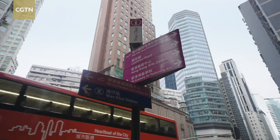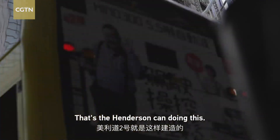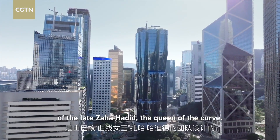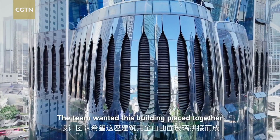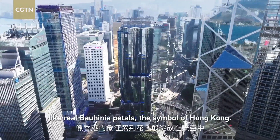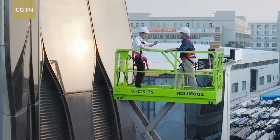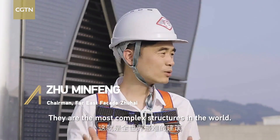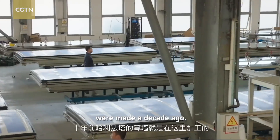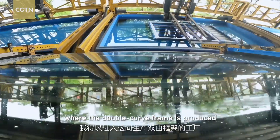The future is now. They want big pieces of glass with a smooth surface. Hong Kong's futuristic landmark was designed by the team of the late Zaha Hadid, the queen of the curve. The team wanted this building pieced together by a true curve without interruption, and to blossom into the sky like bauhinia petals — the symbol of Hong Kong. What was required was a double-curved glass facade. I'm allowed into this independent workshop where the double-curved frame is produced under tight security.